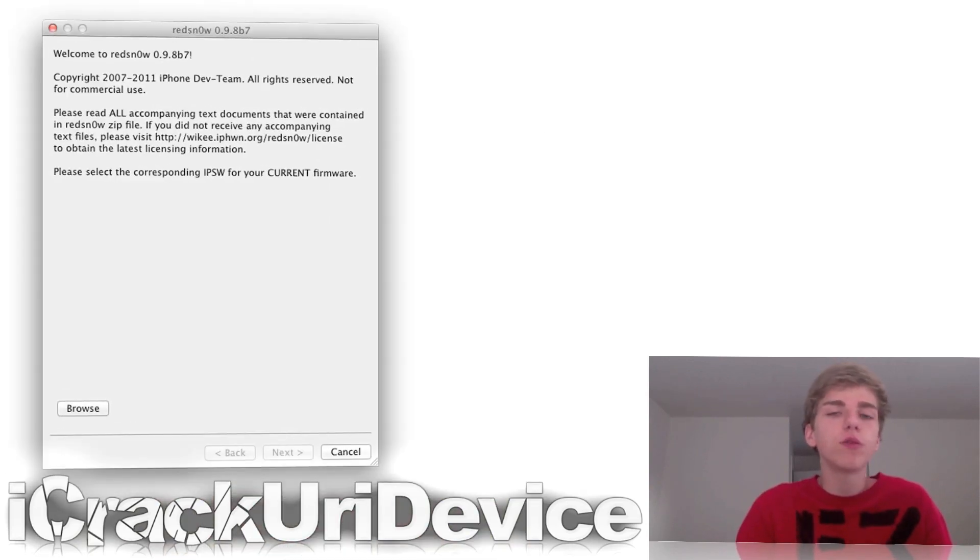The iPhone dev team updated RedSnow to 0.9.8 beta 7. This actually includes support for iOS 5 beta 7, as well as support for iOS 4.3.5 and 4.2.10 without having to point it at an older firmware. So it's definitely a great update. However, if you're already jailbroken on 4.3.5, it doesn't really affect you except that if you need to boot tethered again, you can point it at either the 4.3.5 or 4.3.4 firmware and boot into your tethered state that way.